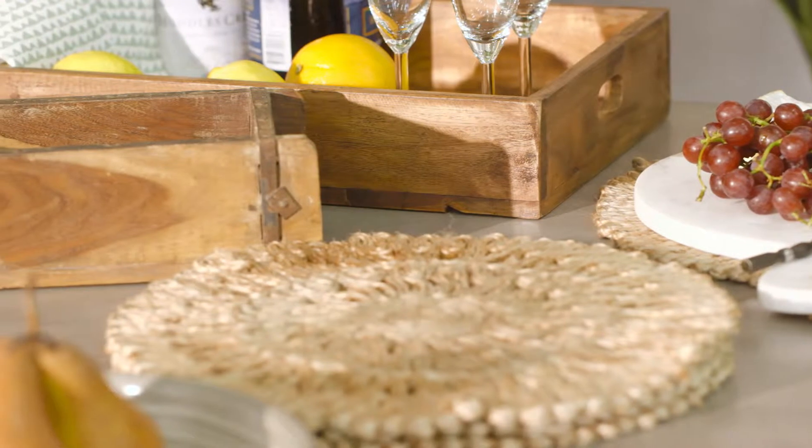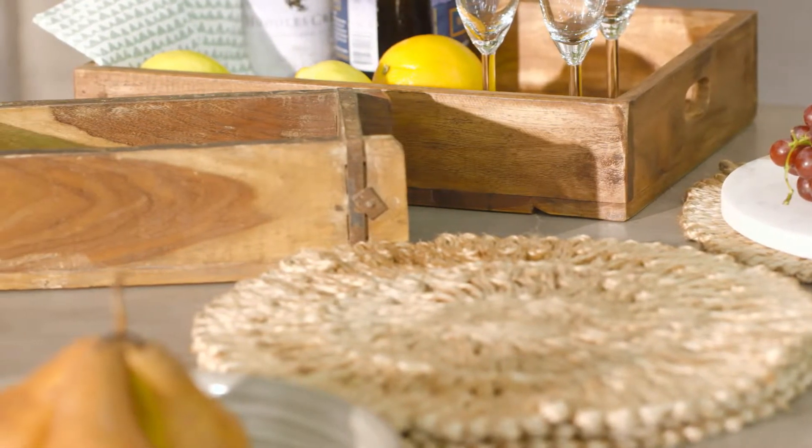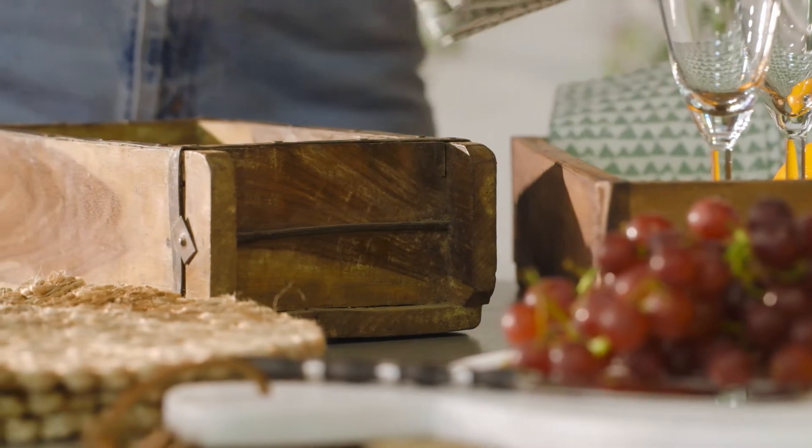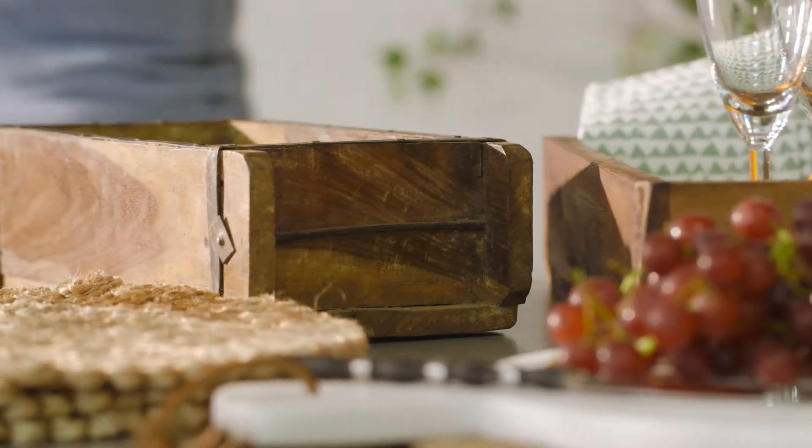We have scoured the globe to unearth the uncommon. And these vintage brick mould boxes from India are excellent storage for cutlery or condiments.